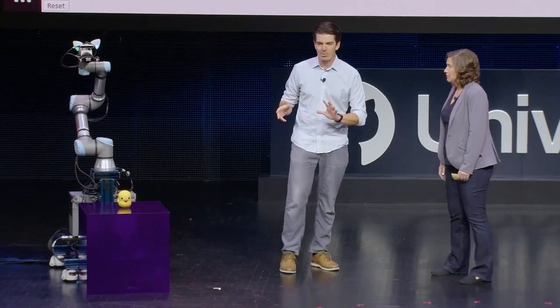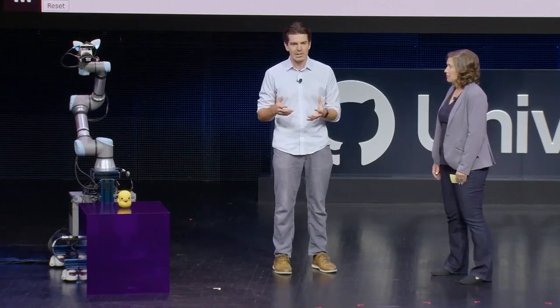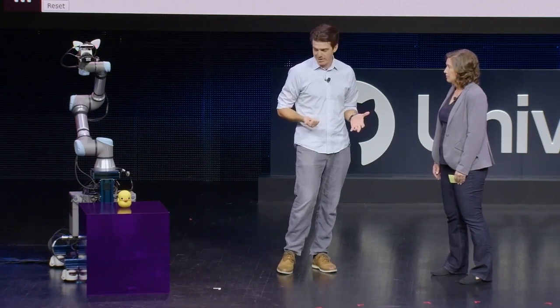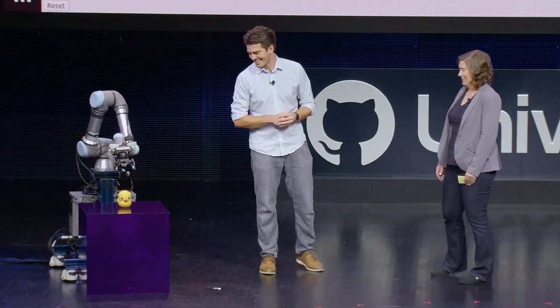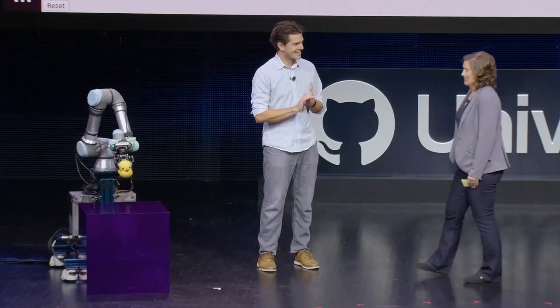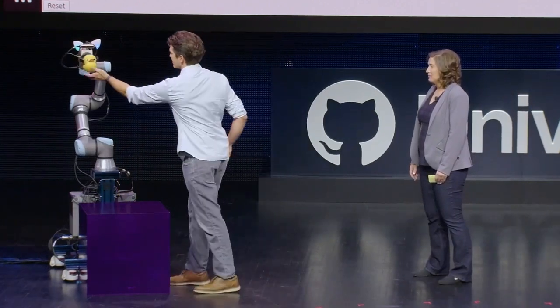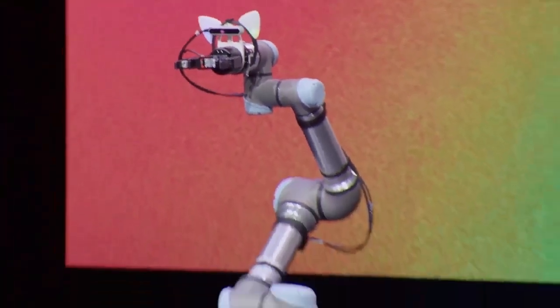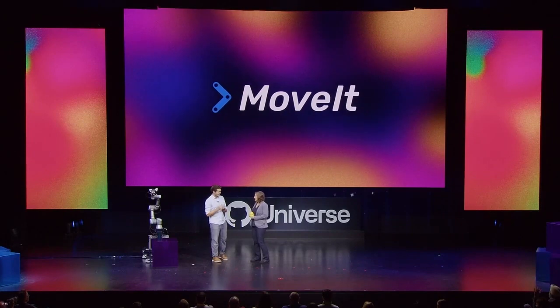On top of that, we're applying more machine learning methods for picking up arbitrary objects, even downright quacky ones. [Hal picks up a rubber duck] And he didn't squish the ducky. No strawberry or ducky squished today.